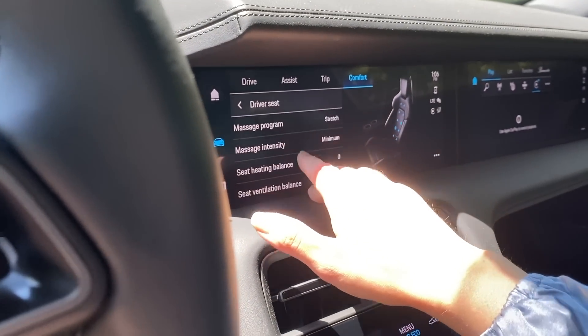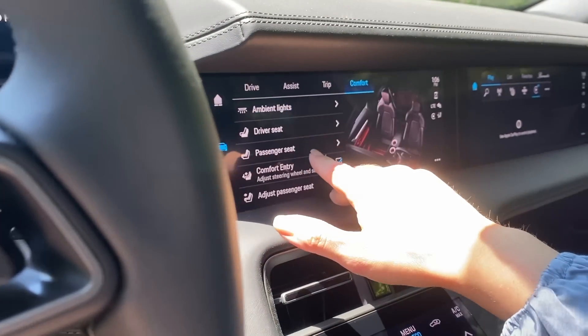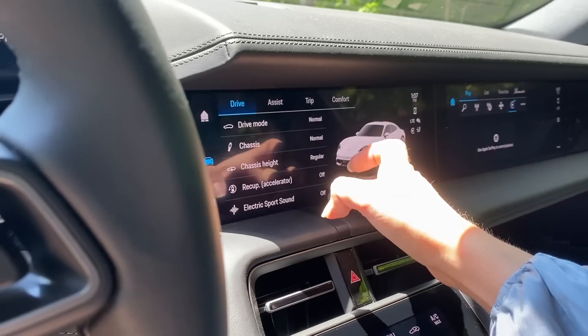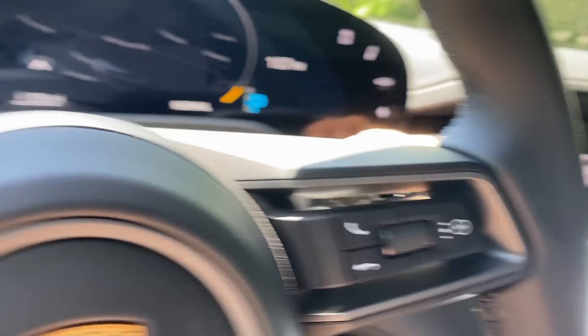One of my favorite random features is in comfort mode — if you go into the driver's seat or passenger seat settings, you can set a massage program and get a massage while you're driving. You can change the intensity and the type of massage. You can also change the ambient lighting — I have it set to red because I want everything to match.